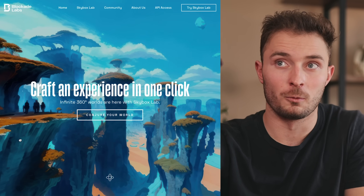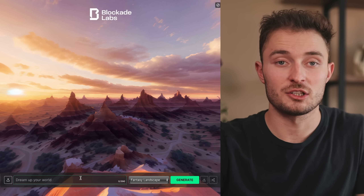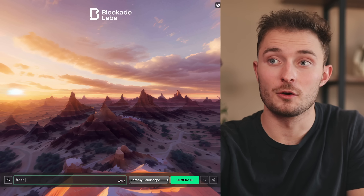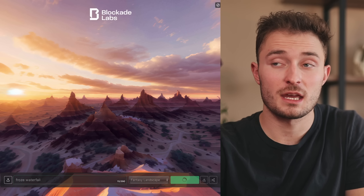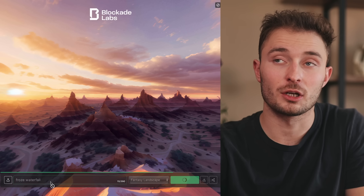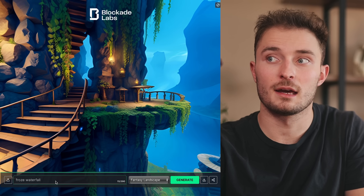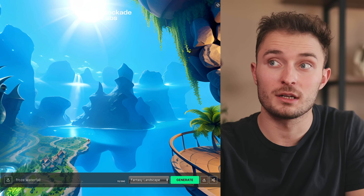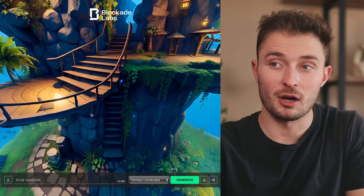I'll just click on 'Conjure Your World' — they've got a few art styles to choose from. I just put a prompt into the prompt section, starting with a frozen waterfall, and hit generate. After a few seconds, it loads a completely unique world. As we look around, we get a very beautiful 360-degree view image based on our prompt.